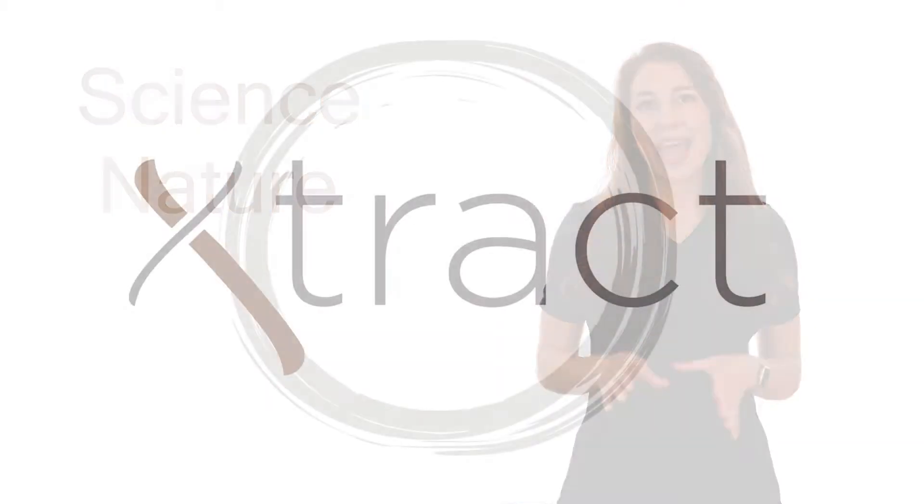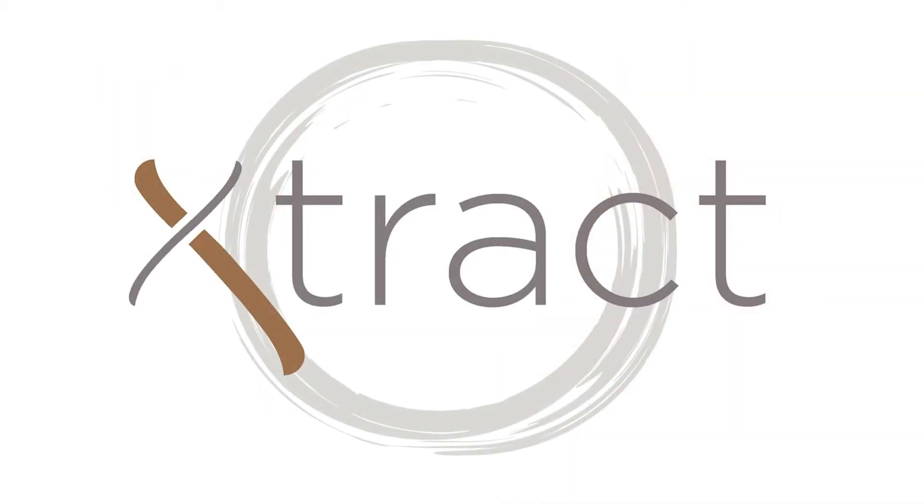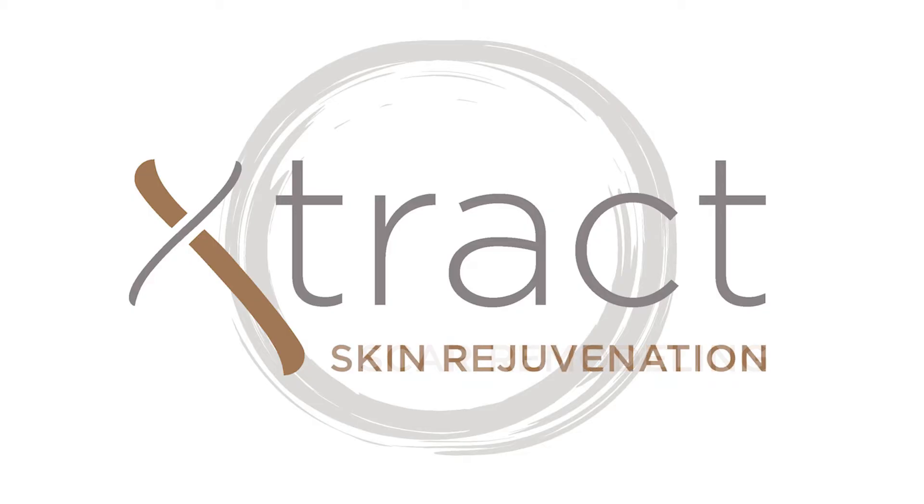EXTRACT is science meets nature with the purity of naturally sourced ingredients, revolutionary in design, doctor-developed, and scientifically validated formulas that deliver results. EXTRACT technology has three modalities: ink removal, scar remodeling, and skin rejuvenation.